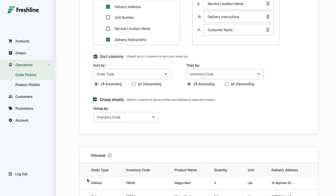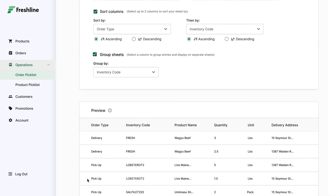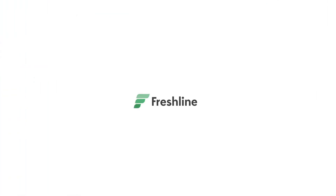All these features and more are included out of the box, without a need for custom development or additional app subscriptions. And that's just one of the many reasons why Freshline is the best available platform made for perishable food.